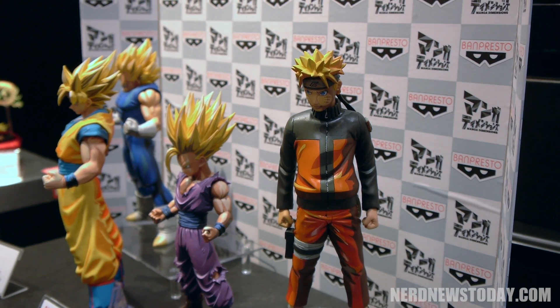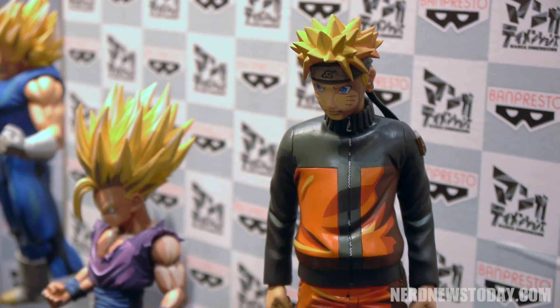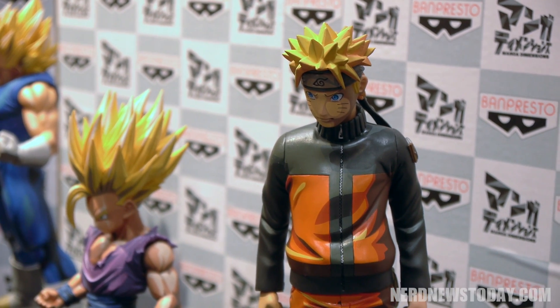A lot of these items that we're offering were never available for retail in Japan — you had to win these through crane machines or vending machines. Here we're offering them for the first time available for purchase in North America. In addition to the Master Stars, we are showcasing our Master Stars Supreme figure, which is the top grade figure we have to offer right now.